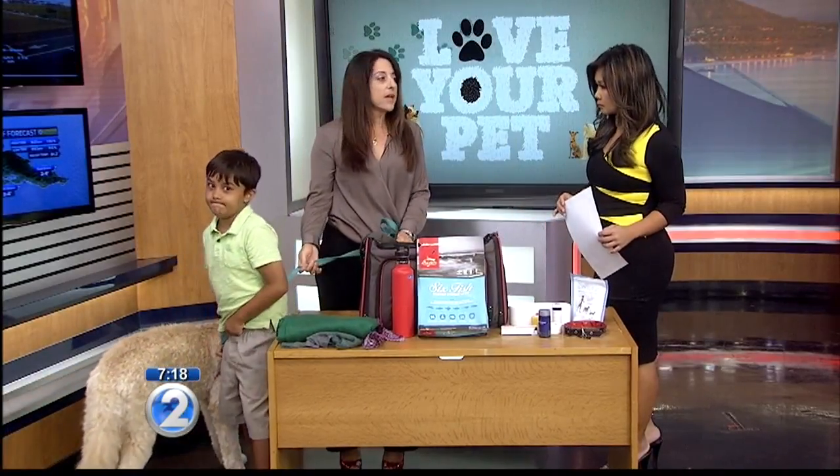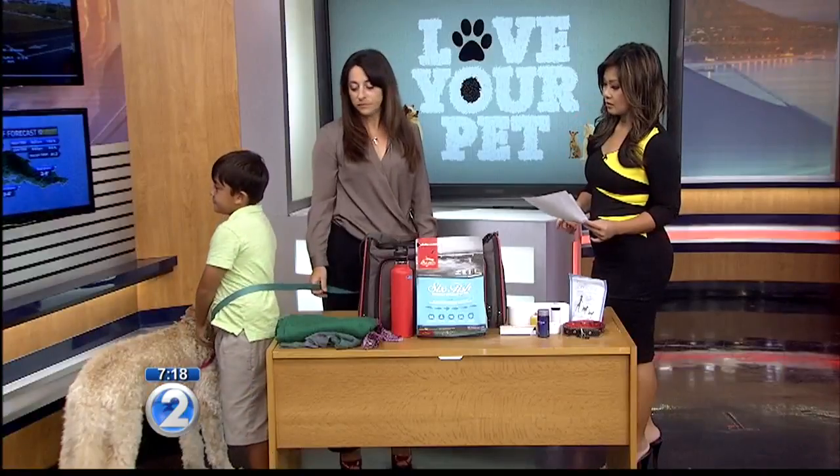It's really important that they're microchipped ahead of time in case something does happen and they get separated from you. And really, please don't ever tie your pets to any outside areas or leave them behind. There's always a solution, and that's why planning ahead is really important. Yeah, that's a very, very good tip.